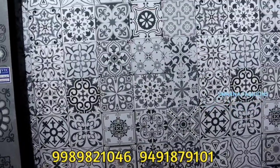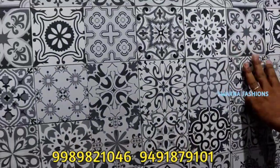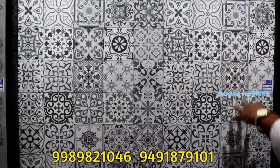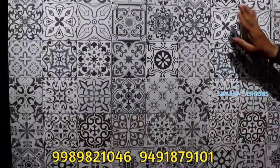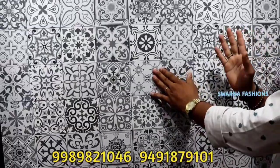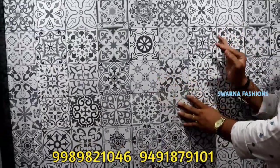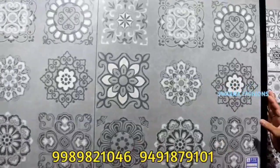This is the design of Morogan tiles. You can use wallpaper in the bedroom, hall, and balcony. This is a 2x2 size tile. This is Morogan tile.